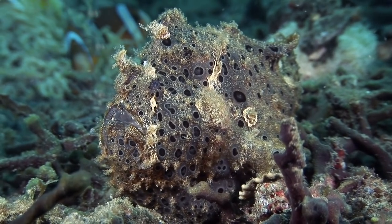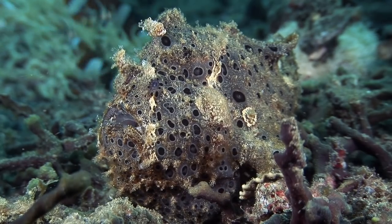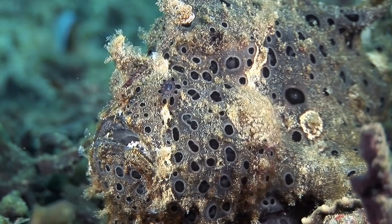While a rarity at most dive locations, frogfishes are actually quite common in the Lembe Strait, where conditions are ideal for them.